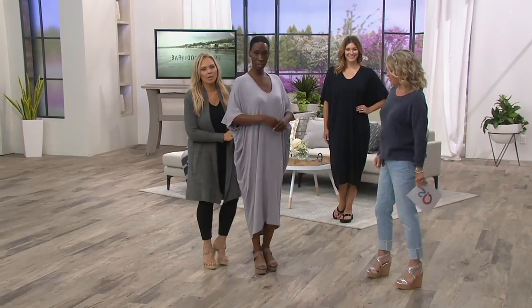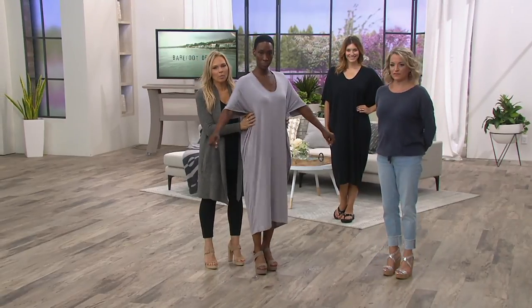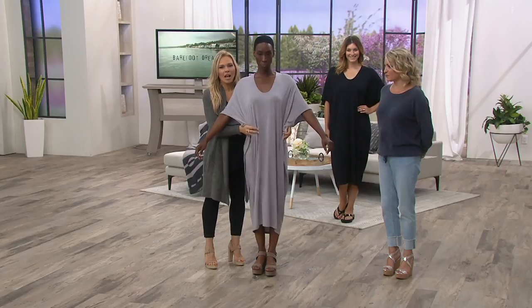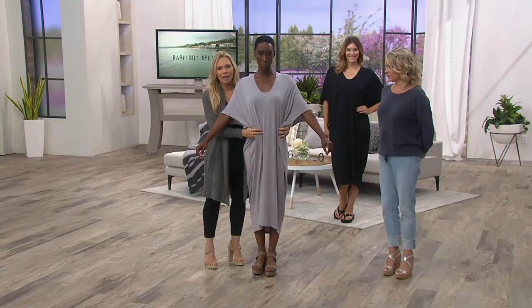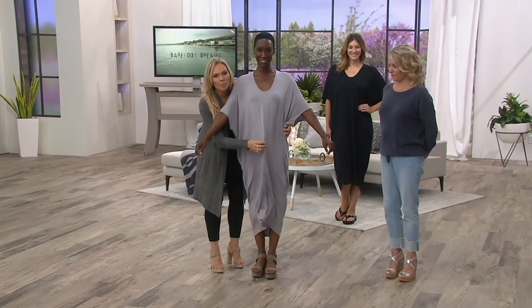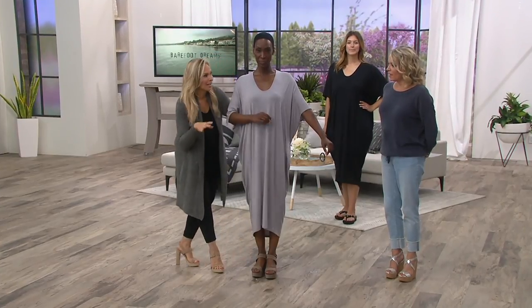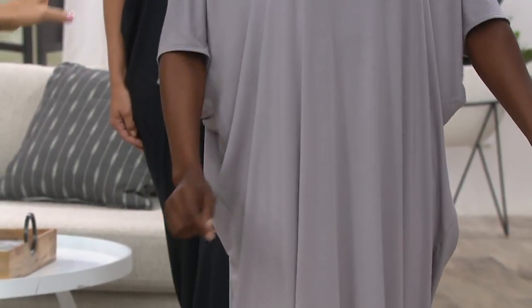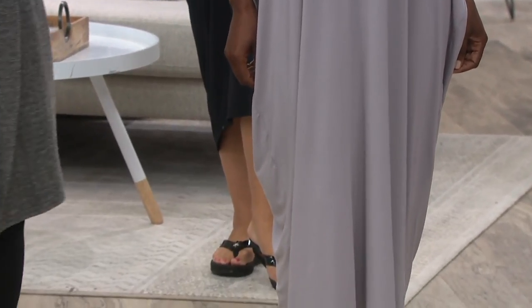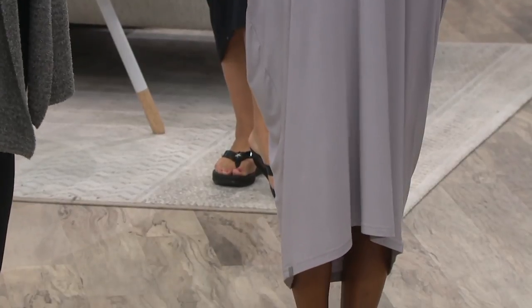With a jacket on — say a little jean jacket — it just comes in beautifully. You can wear this as a little maxi and you have all this beautiful drape. It's really flattering. Even if you've got that extra five pounds that just won't go away, it's so incredibly beautiful.